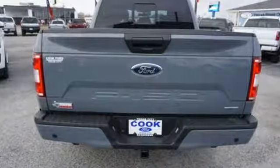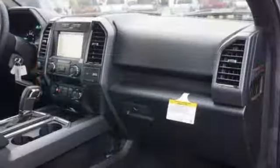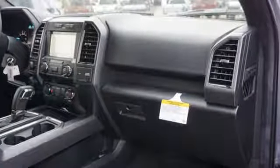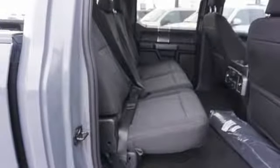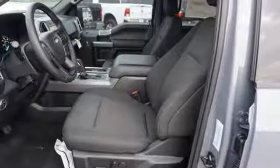Integrated navigation system with voice activation, 312 volt power outlets, manual tilting steering column, rear parking sensors, AC power outlet, and manual telescoping steering column.